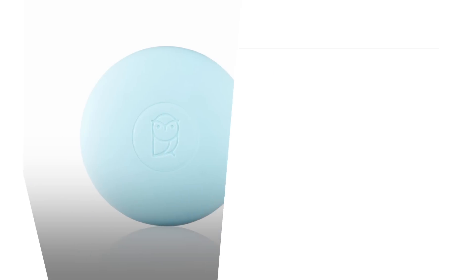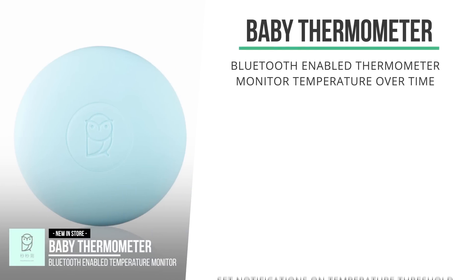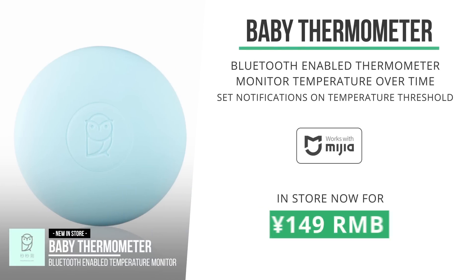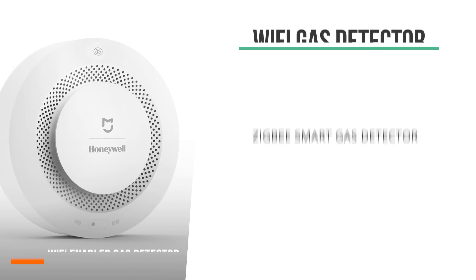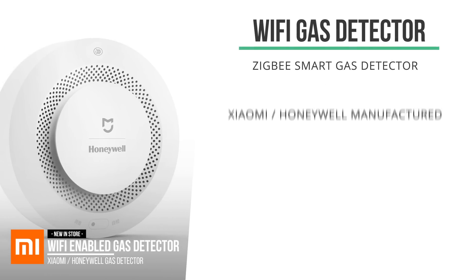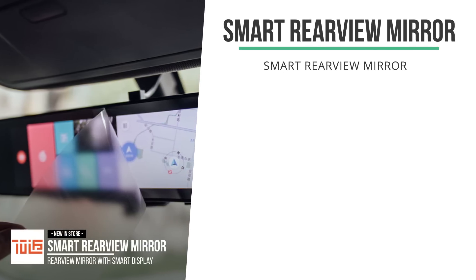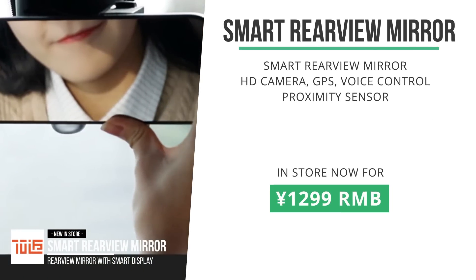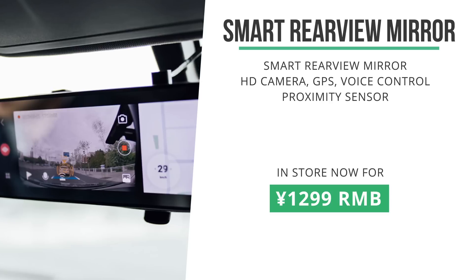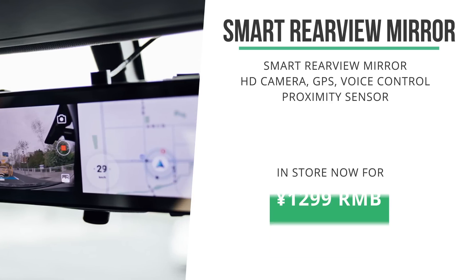These Bluetooth thermometers for babies just got officially released in the store at 149 RMB — I did a video about this one a few weeks ago if you want to check that out. Also, the Wi-Fi-enabled gas detector has now made its way to the store, and after a soft launch you can get that for 199 RMB. Xiaomi's smart rearview mirror was crowdfunded several months ago. It's basically a rearview mirror with GPS navigation, voice control, and an HD camera, and it just got into the store for only 1,299 RMB.